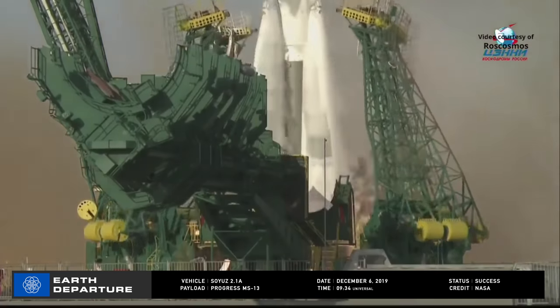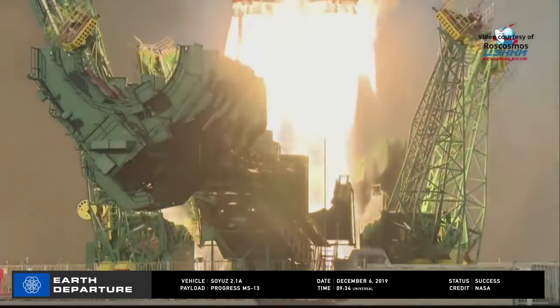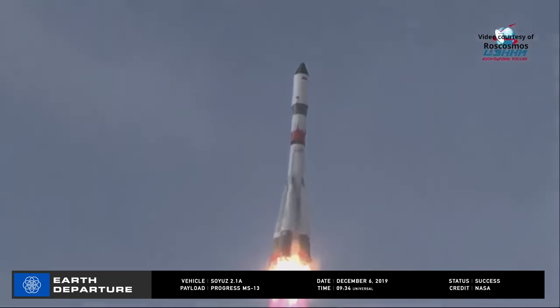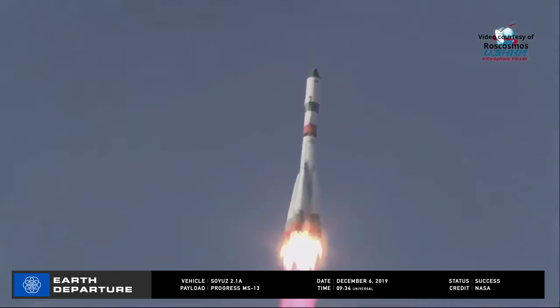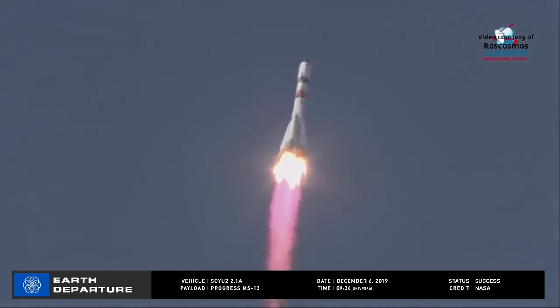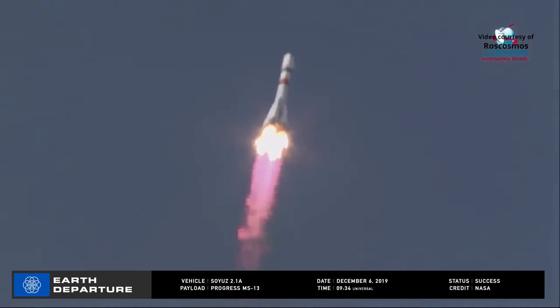Sixteen hours after CRS-19's launch, a Soyuz-2.1a booster lifted off from Pad 31 at the Baikonur Cosmodrome carrying Roscosmos' Progress MS-13 cargo resupply craft to the International Space Station. This occurred at 09:34 Universal Time on December 6th. Once in orbit, Progress MS-13 deployed solar arrays and navigation antennae and began its three-day trek to the ISS.